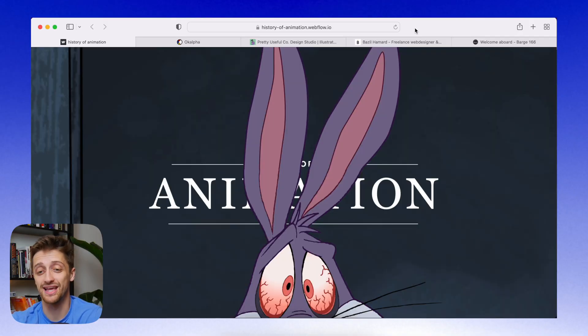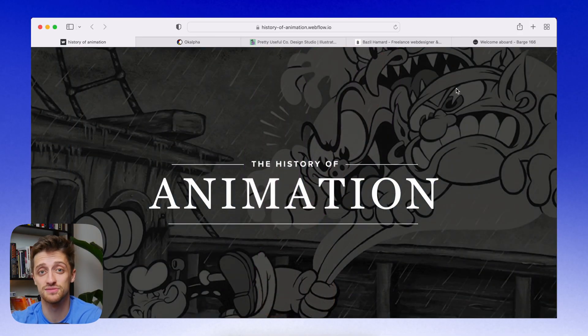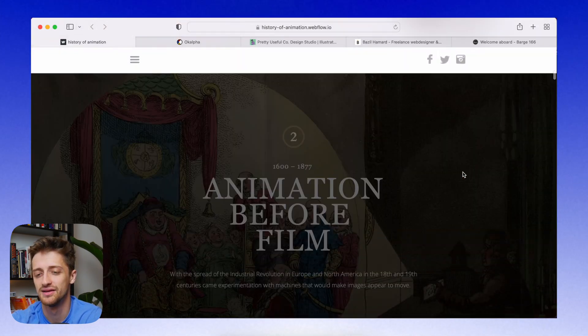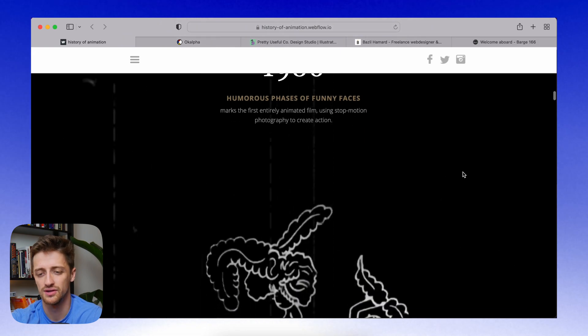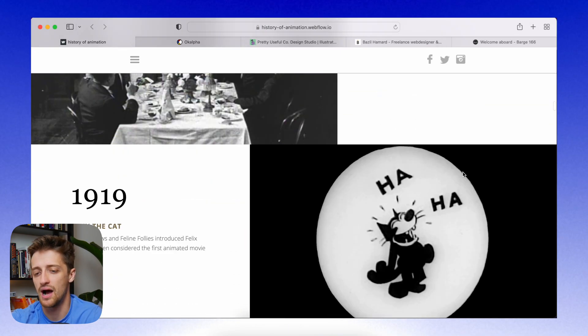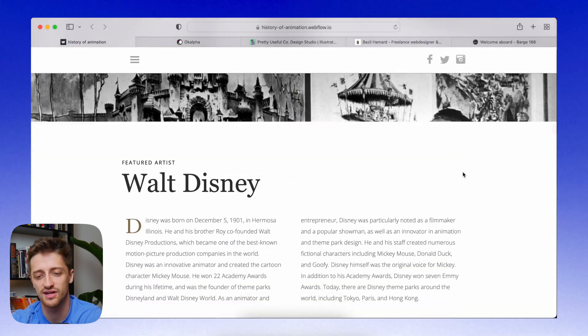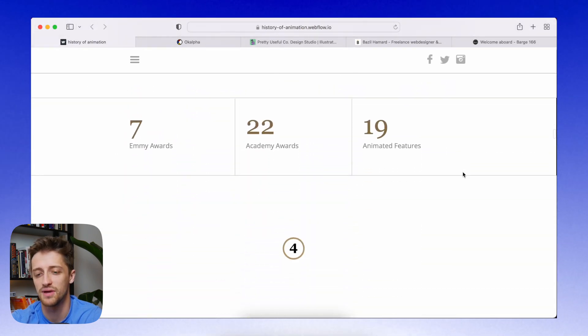The first site I'm going to show you today is called the History of Animation, built entirely in Webflow. It's kind of just a timeline of how animation came to be in the world — basically it's telling a story. As I scroll through a good chunk of this, you can see it's very clean with a lot of subtle animations and things like that.